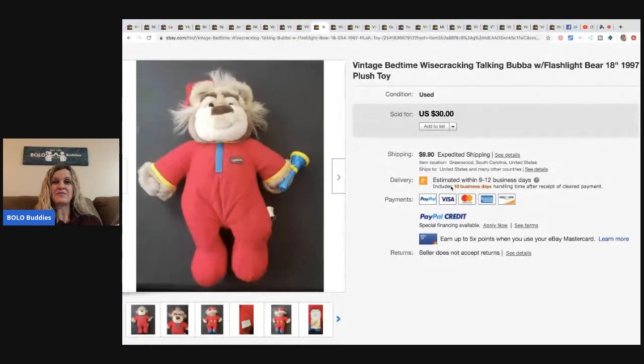The next item is this vintage Bedtime Wisecracking Talking Bubba with Flashlight Bear from 1997 — it's a plush. He got it at the Goodwill for a dollar and sold it for thirty dollars plus shipping.